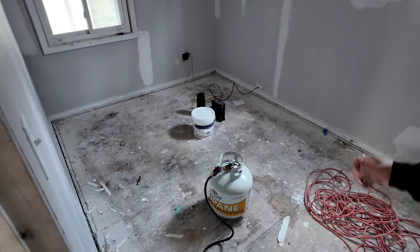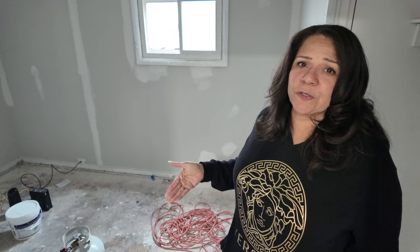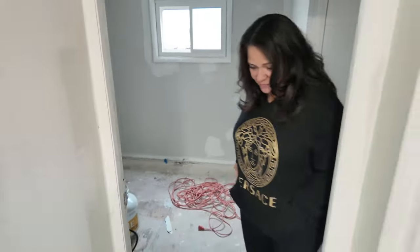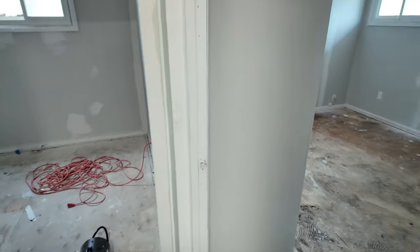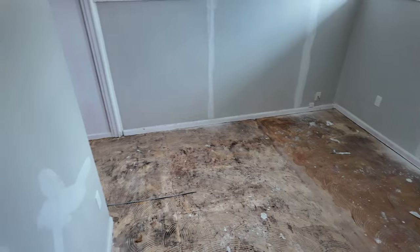The internet here is for the cameras, for the security. It's worth paying for internet and putting in security so you can monitor your house — you're not going to be here all the time and you won't always be hands-on with your contractor. You want to be able to see when they're coming, what they're doing, and monitor your materials. Basically investing in your investment.